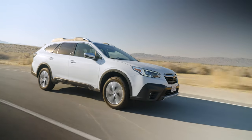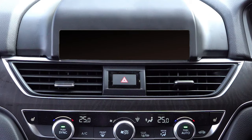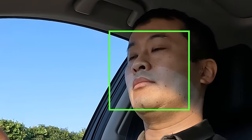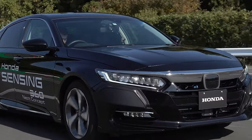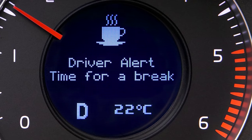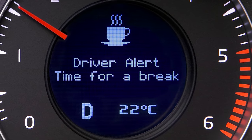Less common are systems that directly monitor the driver's face. Using a camera, the system uses sophisticated facial recognition software to determine if the driver's eyes are closing, if the driver's head is nodding, or other drowsy telltales. It will then issue similar alerts, suggesting that the driver pull over and get some rest.